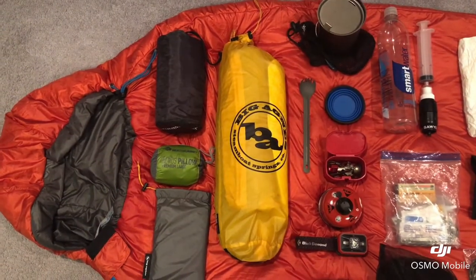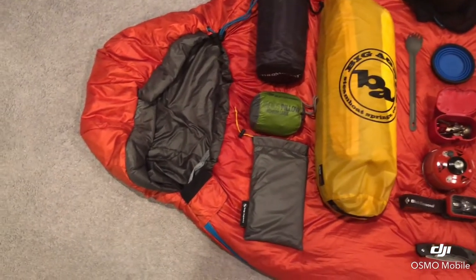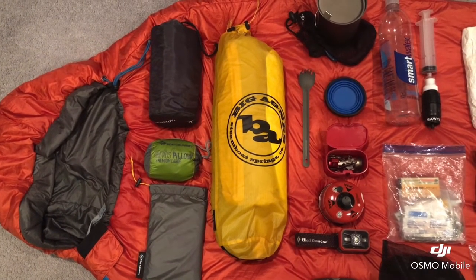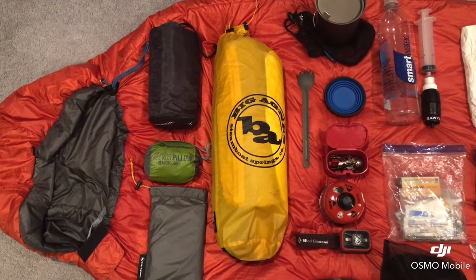Looking now at the sleeping bag — that's a mummy bag, 20-degree bag. I have a sleeping pad followed by a pillow followed by a footprint. The yellow item is my Big Agnes tent.